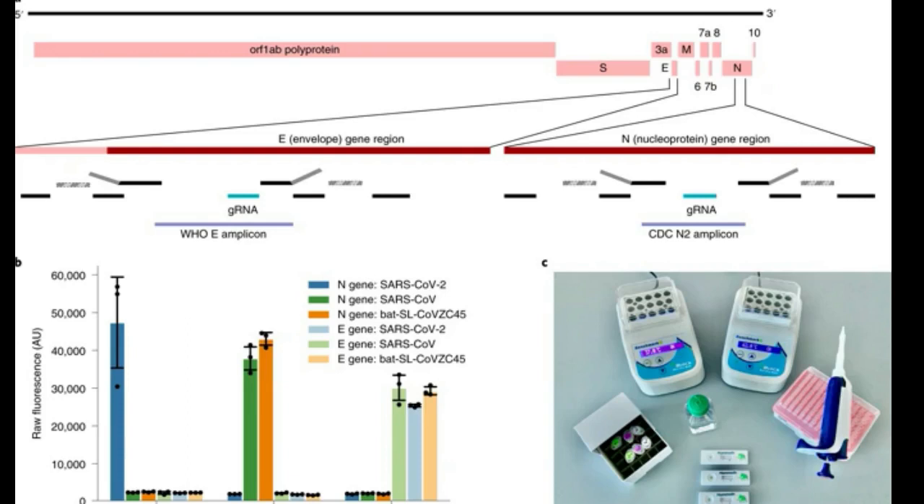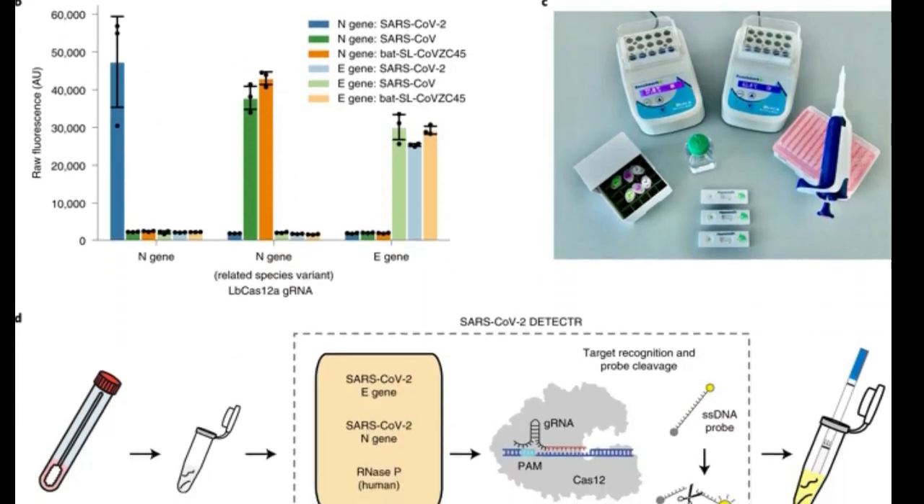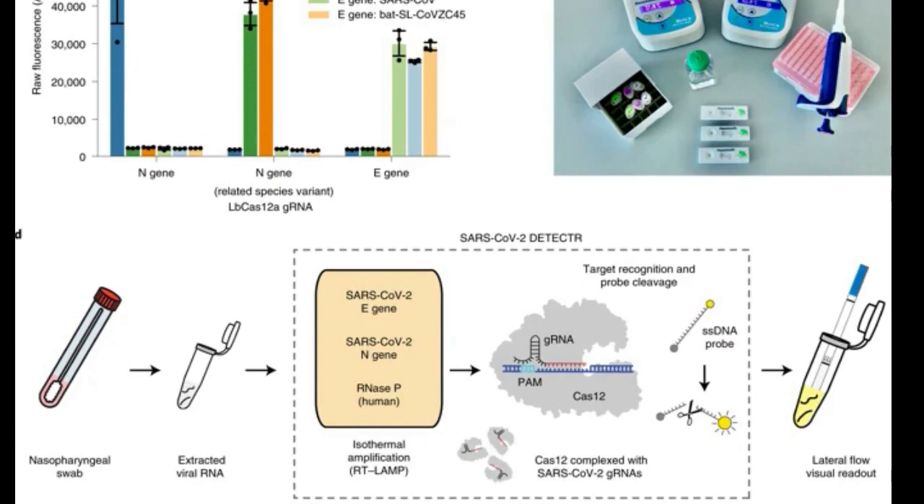Though the new test has yet to receive formal approval for clinical use from the U.S. Food and Drug Administration, UCSF researchers are clinically validating the test in an effort to fast-track the approval process through a so-called emergency use authorization. The new SARS-CoV-2 detector assay is among the first to use CRISPR gene-targeting technology to test for the presence of the novel coronavirus.